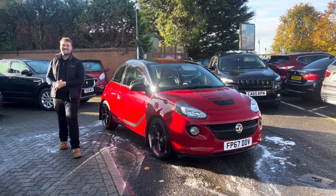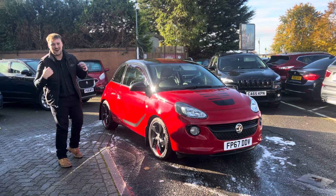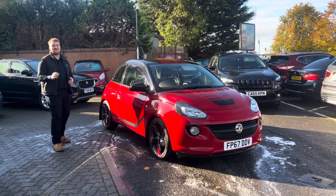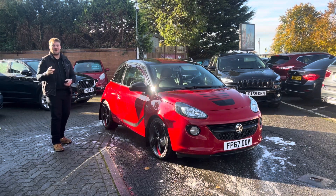Hello and welcome back to another A691 Specialist Cars video. My name is Harvey and today I am proud to present to you our 2017 67-plate Vauxhall Adam 1.4 Slam.